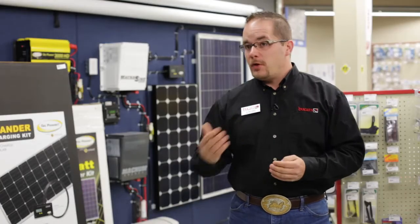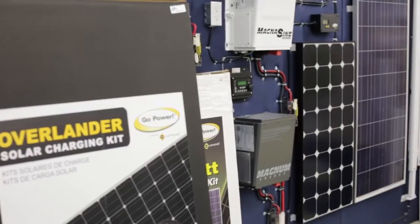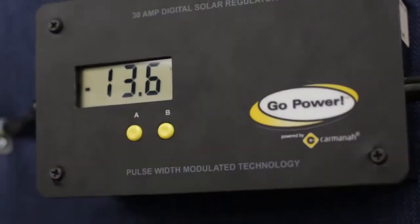It seems today some of our most popular accessories that we're installing on just about every rig that's leaving here are actually solar panels. Here in Western Canada, we're very transient campers — we actually don't like to camp in one spot all the time. This isn't really cabin country; we like to travel, and solar panels really make that possible for the average RVer.